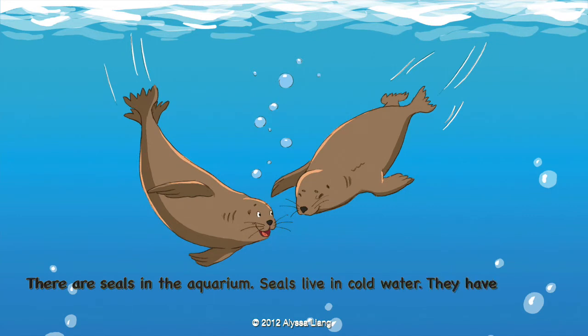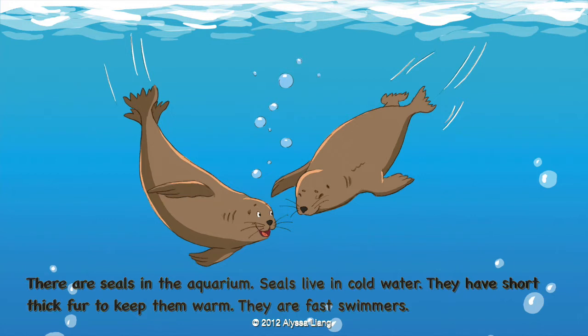There are seals in the aquarium. Seals live in cold water. They have short, thick fur to keep them warm. They are fast swimmers.